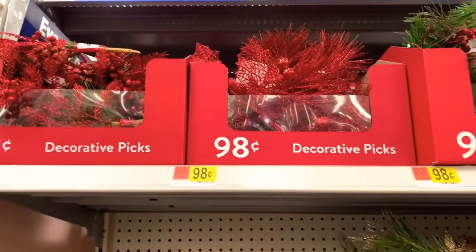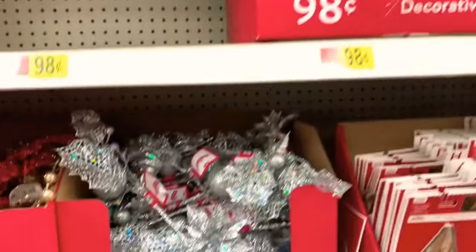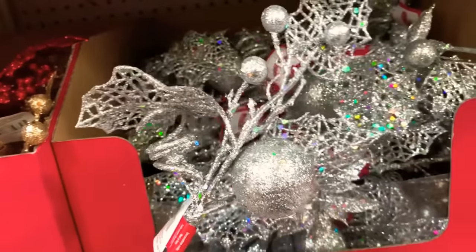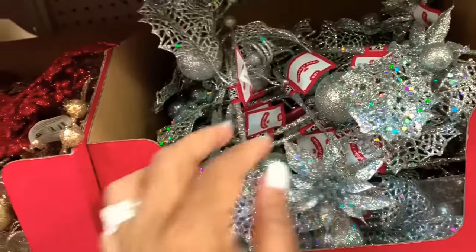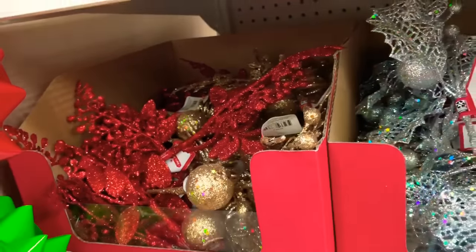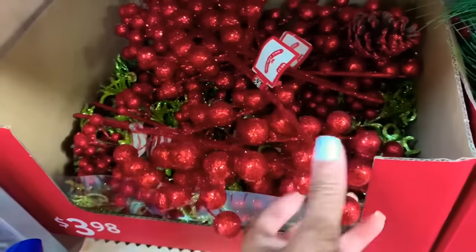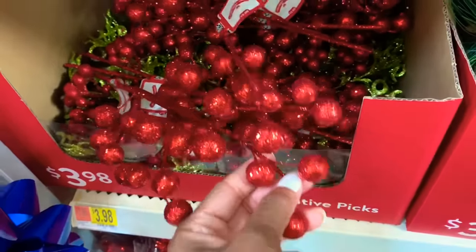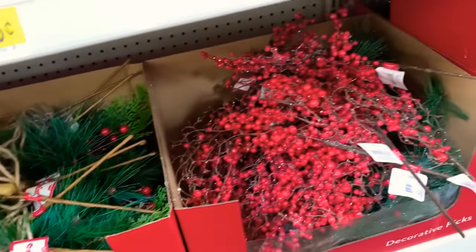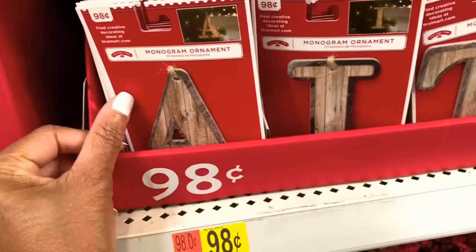They have a lot of the decorative picks starting at $0.98. They have these pretty silver ones here, gold and red decorative picks, and more pretty options. They also have the monogram ornaments here starting at $0.98 — these will be great ornaments.